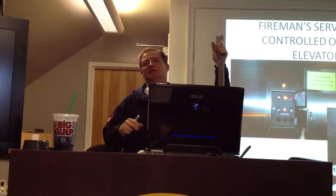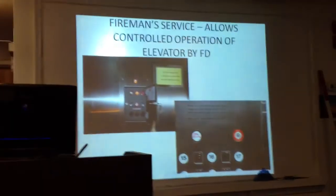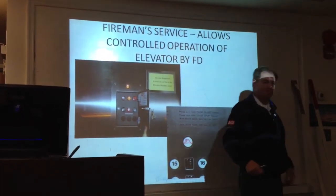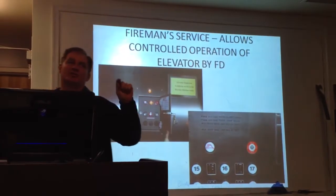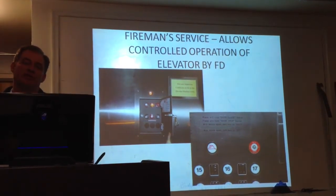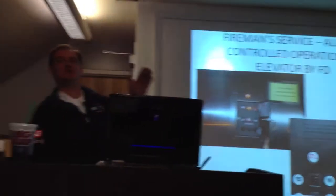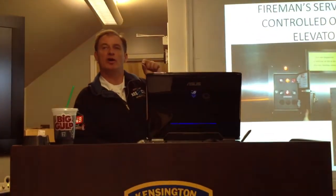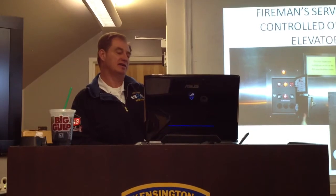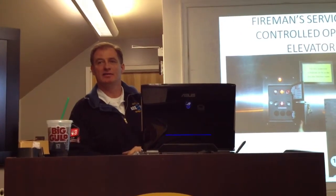When operating on fireman's service, put the key in and turn it on. Press the floor you want to go to, then press and hold the door close button — the doors will start to close. If you release it before the doors close all the way, they'll open again. When you get to your destination, press and hold the door open button; if you release it, the doors close again. That's a safety feature — if you open the door and there's smoke, let your finger off and the door closes automatically.